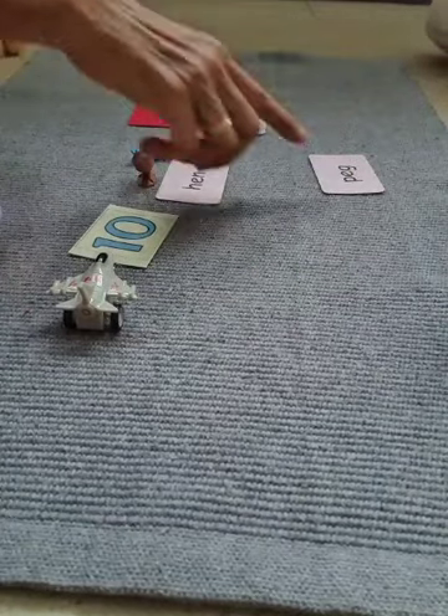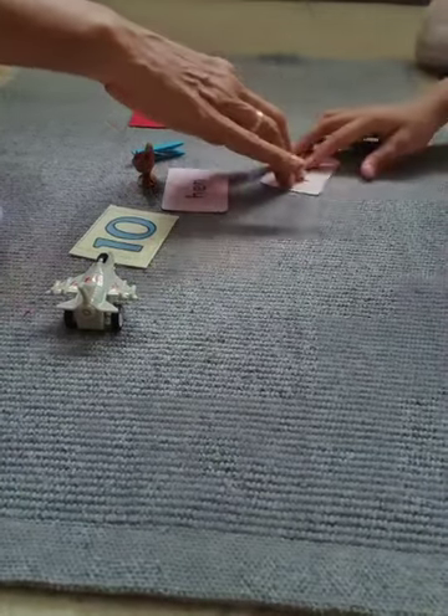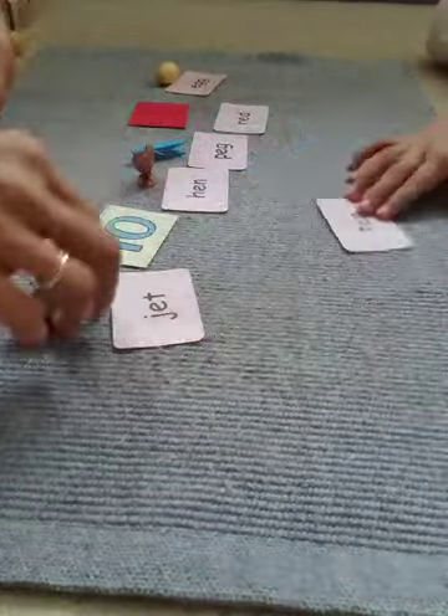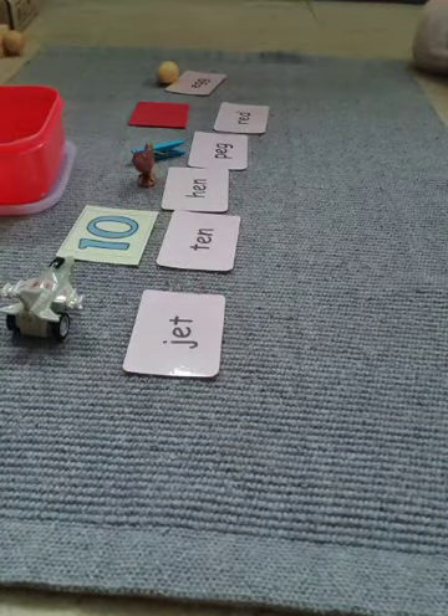This one? Puff. Peck. Peck. Peck. This one? Jack. And this one? Ten. Ten! Good job! Now we put it back. Bye.